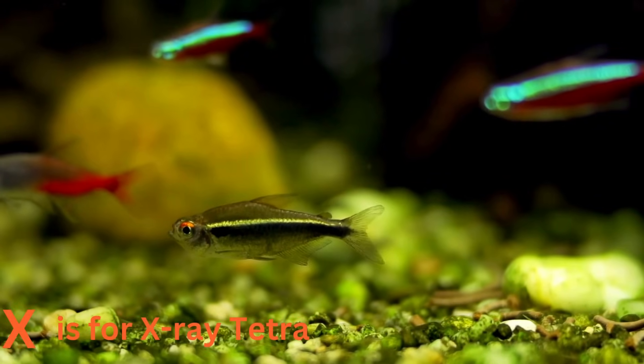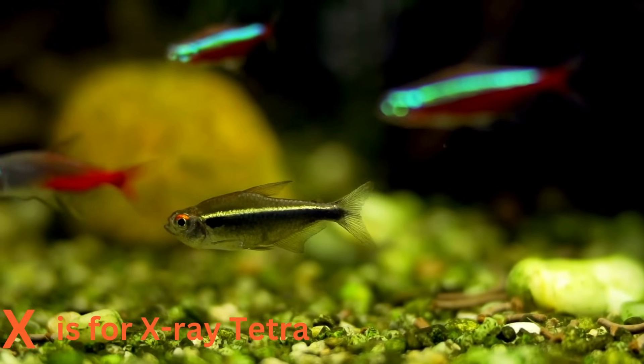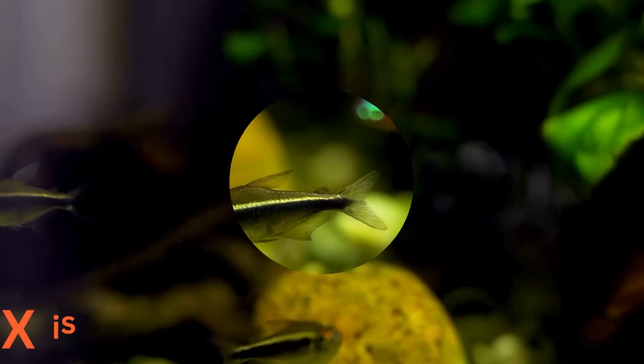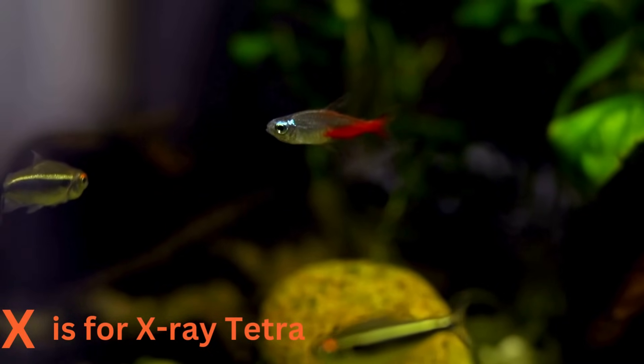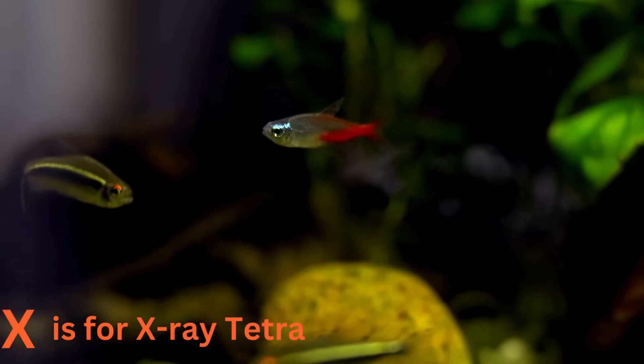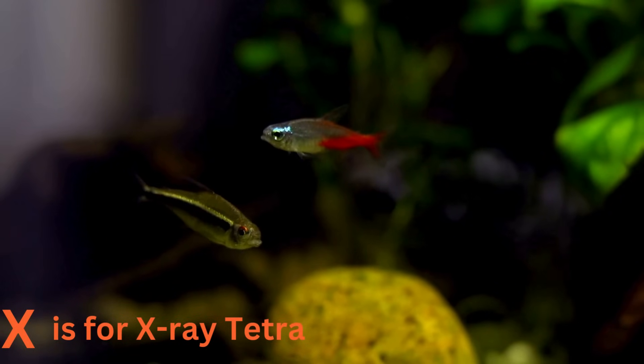X is for x-ray tetra. Finding sea animals for every letter is a bit tricky, so let's take a journey to fresh water for the x-ray tetra. These tiny fish have transparent bodies, making them look like living x-rays. They're like the see-through wonders of the aquarium.